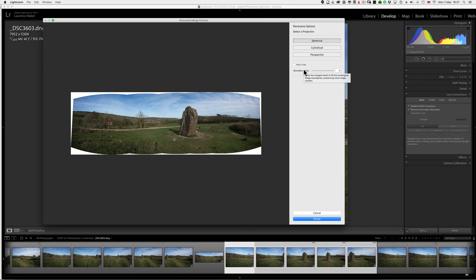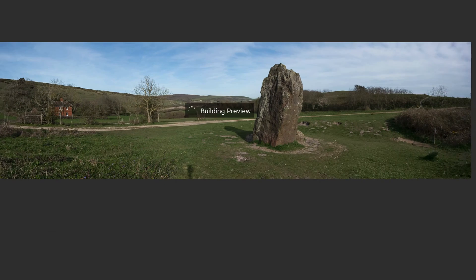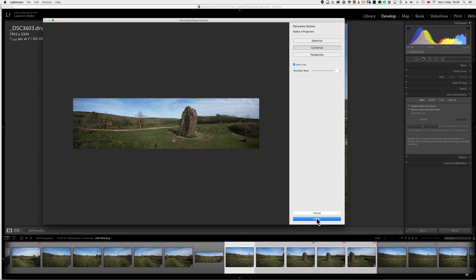So Cylindrical is my choice, with Auto Crop. If I go to Perspective, it's not going to work because there aren't enough straight lines in the image — it's for buildings only. Cylindrical is fine for this type of panorama. You can play around with Boundary Warp, but we don't have time. Click Merge.